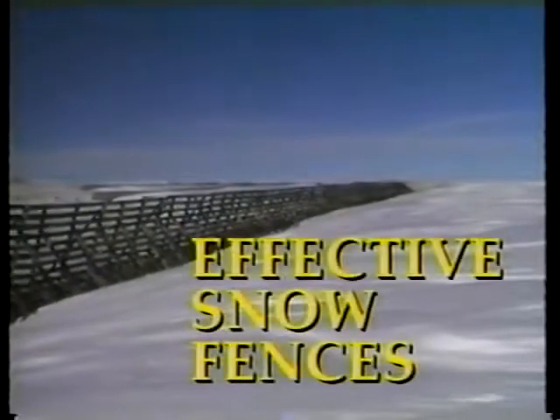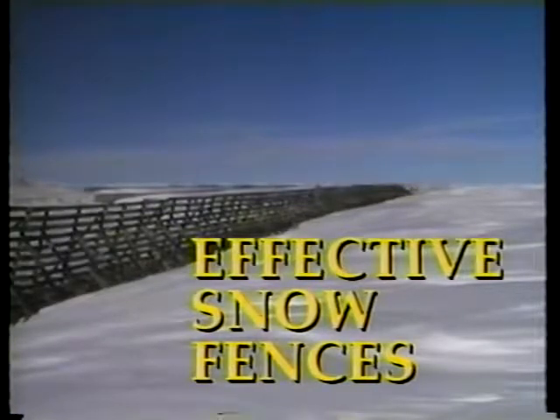If snow drifts are a problem to you, some new information on snow fence control is presented in this video. In Wyoming, state officials solved a serious drifting problem along Interstate 80, where 45 to 65 mile per hour winds are common. They demonstrated conclusively that properly engineered fences can be cost effective in eliminating drifts and improving road conditions. Highway agencies and other organizations spend billions on de-icing and snow removal every year. Blowing snow adds substantially to the cost of winter maintenance and represents a serious hazard for motorists.